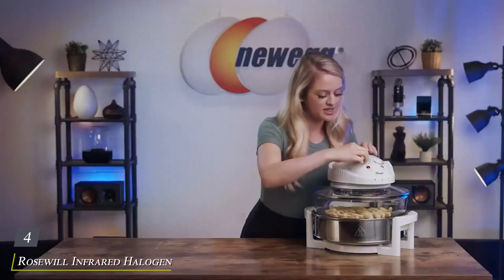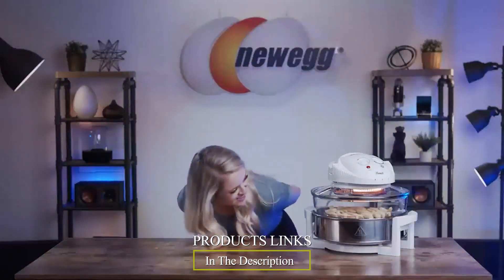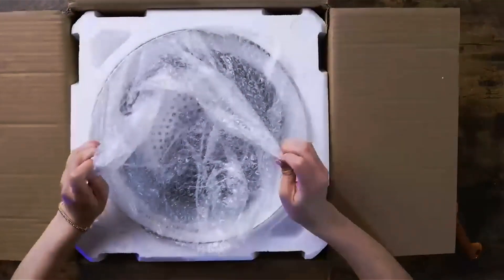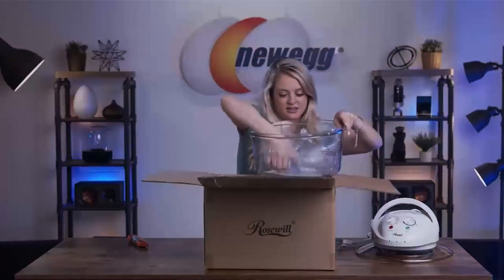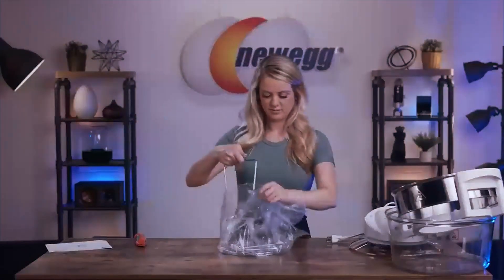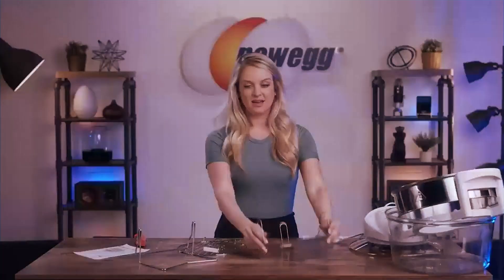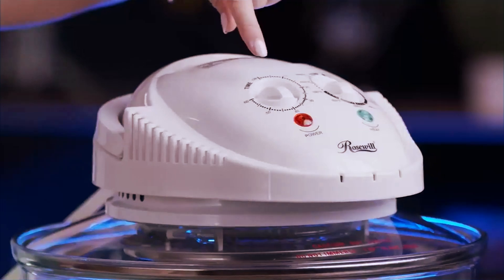Number 4: Rosewill Infrared Halogen Stainless Steel Extender Ring Convection Oven, your kitchen's secret weapon for versatile and efficient cooking. Crafted with precision and performance in mind, this innovative appliance combines the power of halogen and infrared heating technologies to deliver deliciously cooked meals with ease. With its sleek stainless steel design and extender ring feature, the Rosewill Oven offers both style and functionality. The extender ring allows for increased cooking capacity, making it perfect for larger families or gatherings. Equipped with adjustable temperature control, timer settings, and multiple cooking modes, this oven ensures optimal effectiveness in preparing a wide range of dishes.